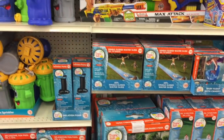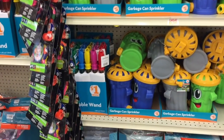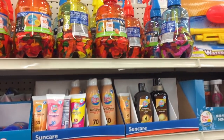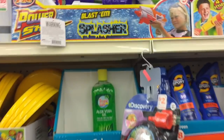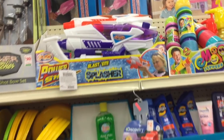They have different pools, water slides, and little sprinklers. Also sunscreen, water balloon kits — and that is a pretty good water gun right there, you guys. Those are $5 each.